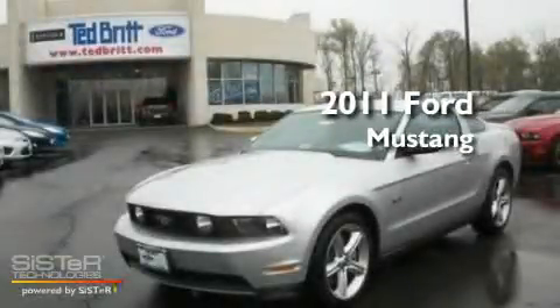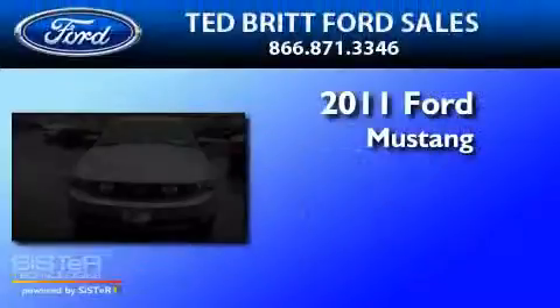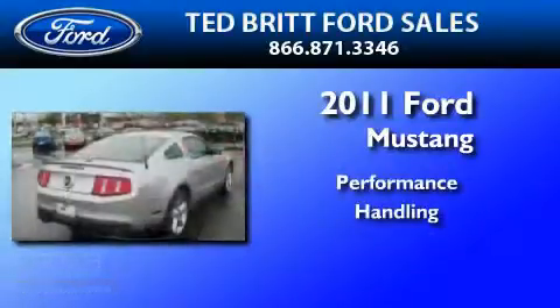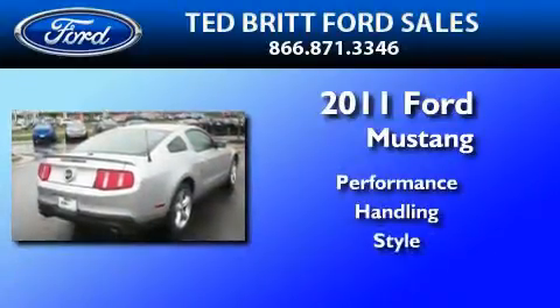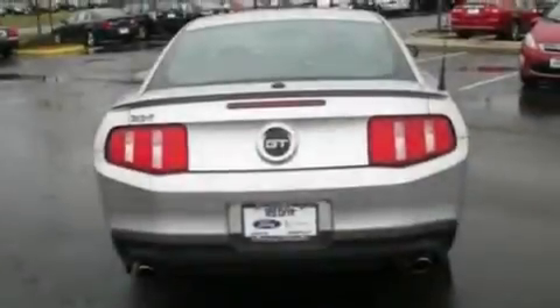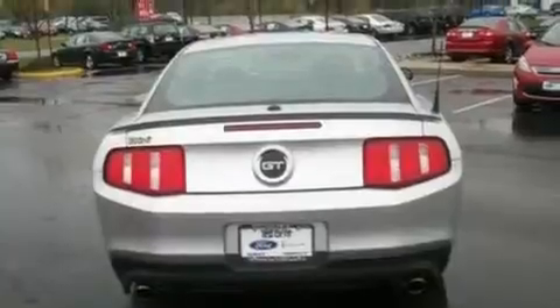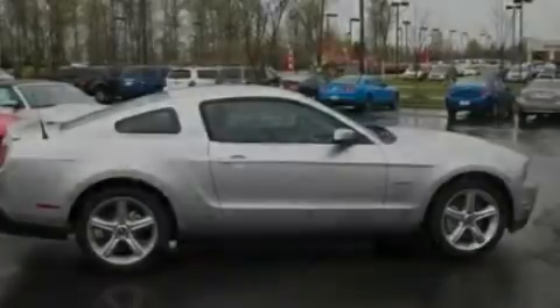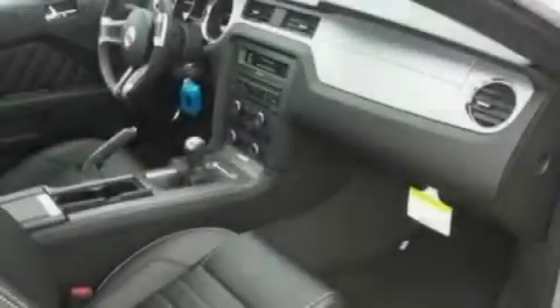This is a brand new 2011 Ford Mustang. Its top features include cruise control, full power accessories, an external temperature gauge, a CD player, a multi-link rear suspension, performance tires, 18-inch wheels, a low tire pressure indicator, a rear spoiler, and an anti-theft protection system.